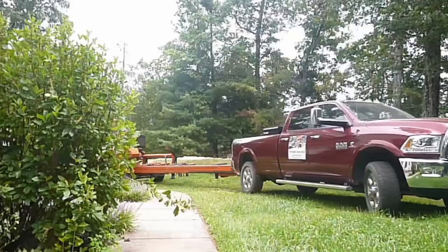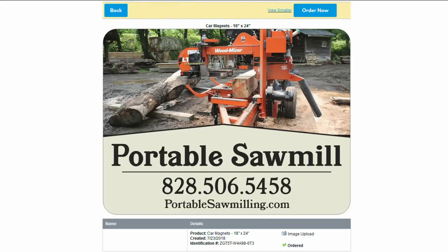I want my ad to stand out, so I go through the competition - I'll search 'sawmill' or whatever and see what other ads are out there - and I make sure my ad looks better than theirs. That's helped both on Facebook and Craigslist. We've also got car magnets on the truck on both sides and the back. It says 'portable sawmill,' has a nice picture and our phone number.